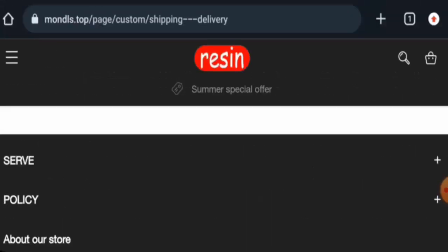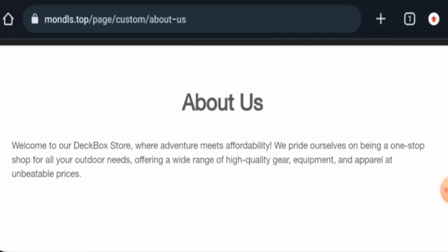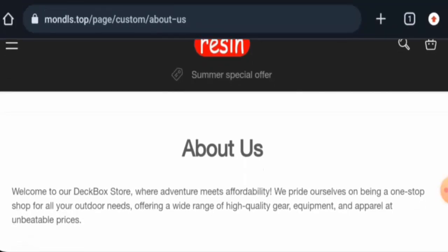Let's check the About Us section. When it comes to their About Us details, they haven't informed about their business establishment or the founder's identity. Also, the company name they have mentioned doesn't match with the website name.